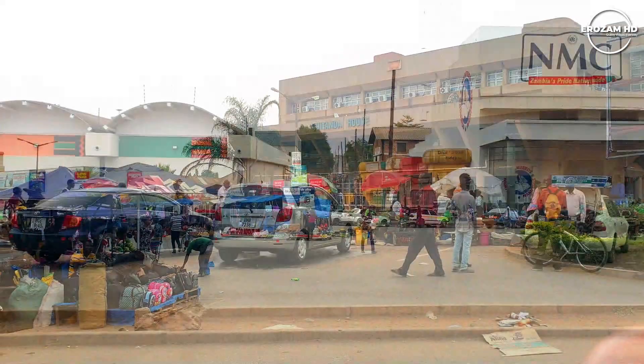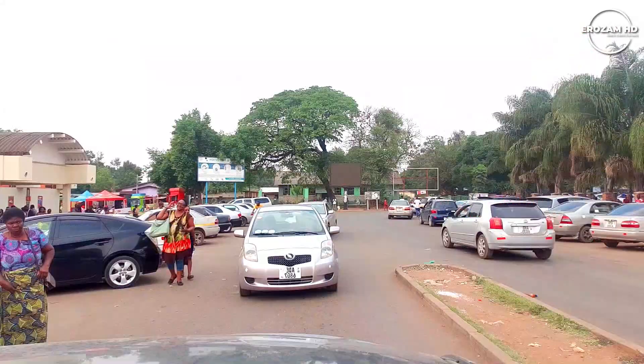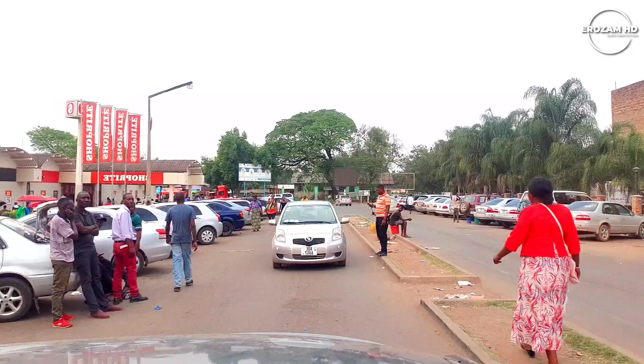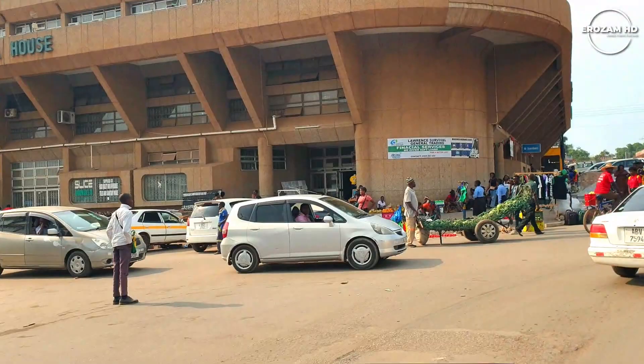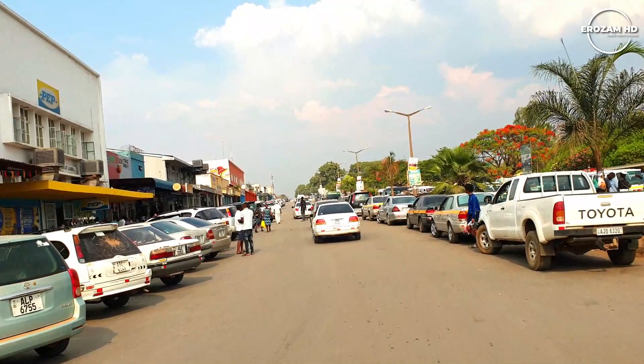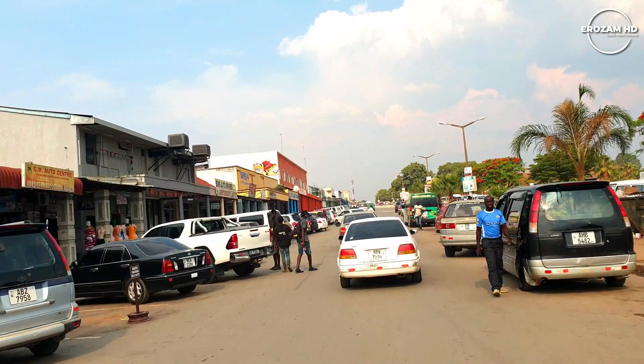For Kabwe Town, they have two Shoprite locations. This is the one in town, and the other one is at the mall. We're going to visit that. So this is the Shoprite which is in town.